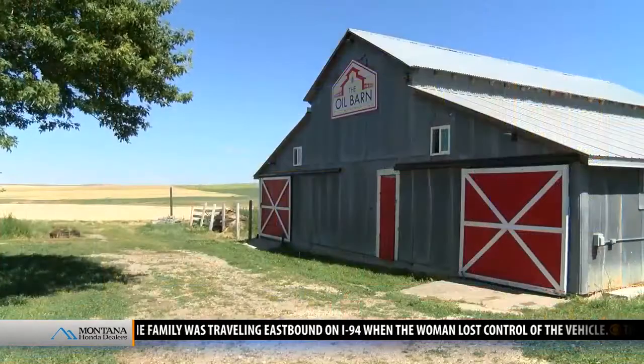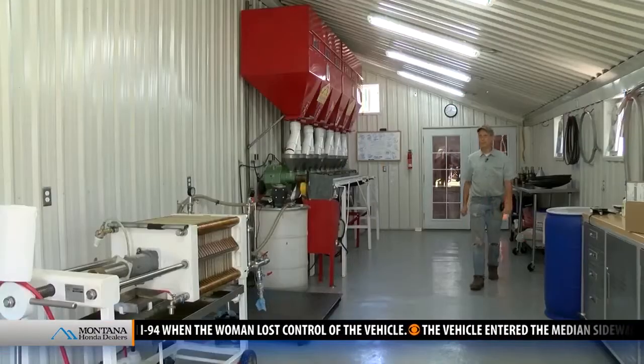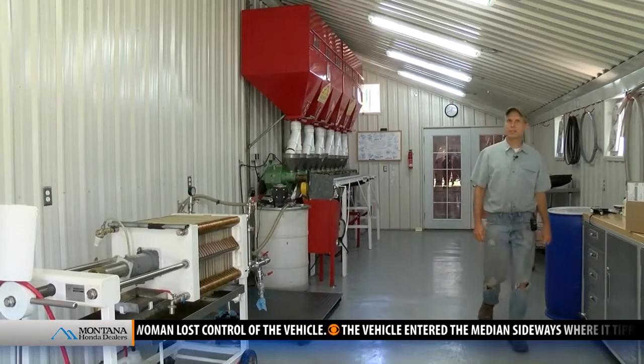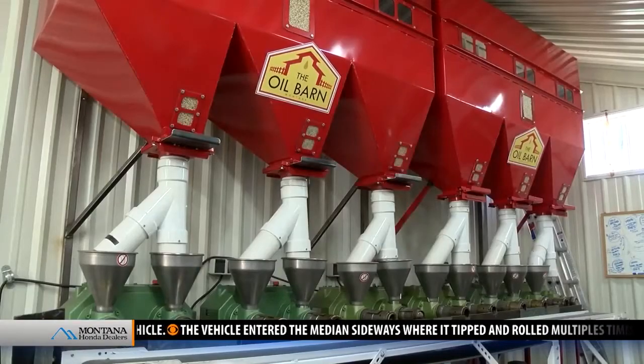A business near Big Sandy has found a number of ways to utilize their product. MTN's Keeley Van Middendorp reports from the Oil Barn in this week's Montana Made. The Oil Barn has been producing high-quality safflower oil since 2011. Manager Trevor Wilkerson says what started out as a biodiesel operation soon turned into an opportunity to produce safflower oil for consumption.